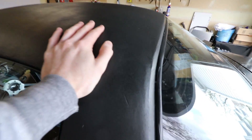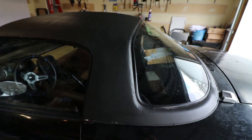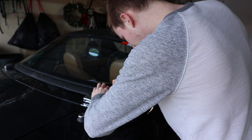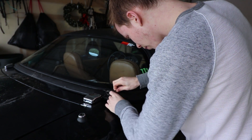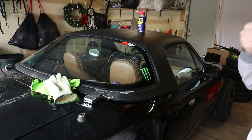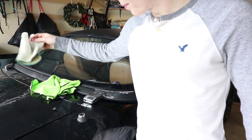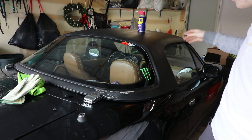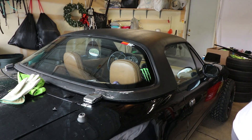I think let's start by trying to get the Plasti Dip off of this hard top, which is going to be an endeavor. It doesn't look like it's going to peel off — I kind of expected that. So looks like we're going to have to sand it all off, which is going to take a long time and be a pain. But got to do what we got to do.